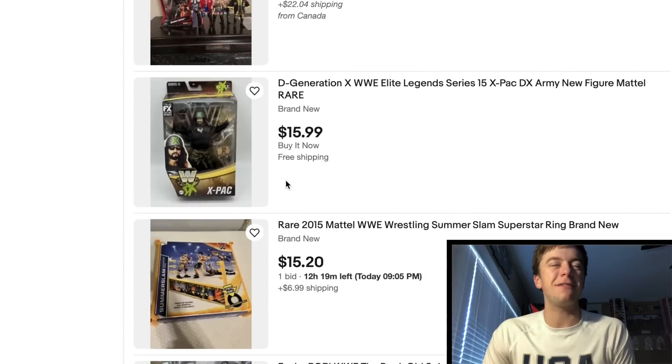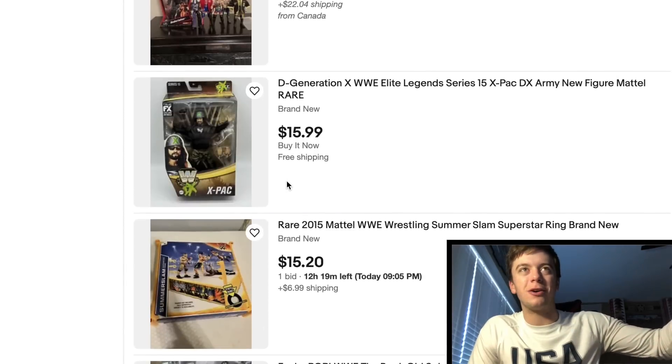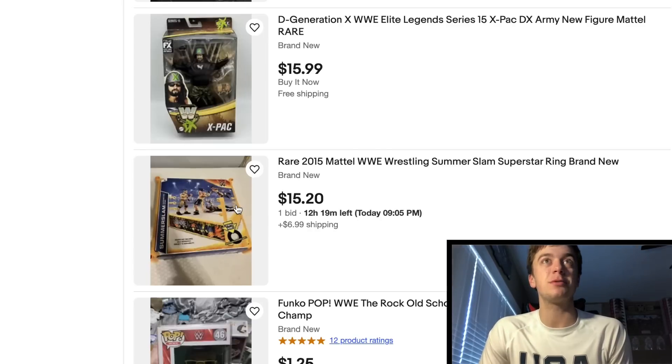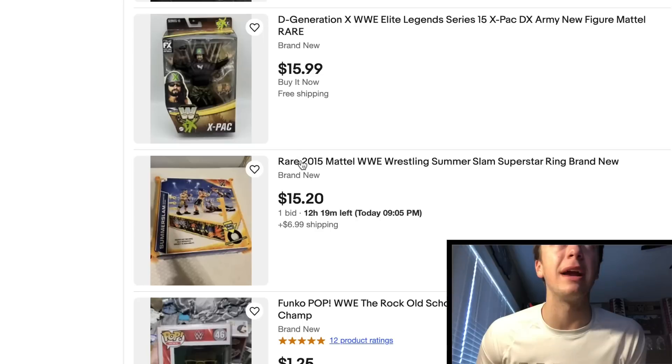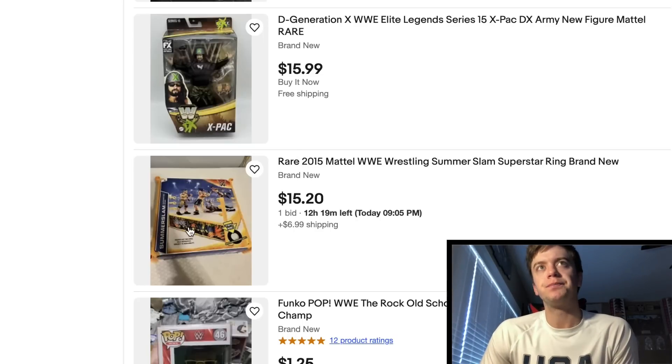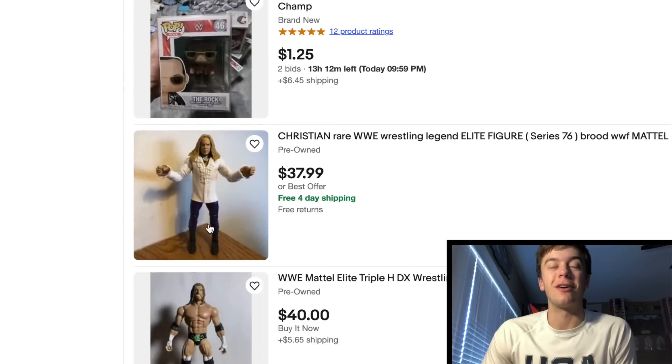eBay — they freaking put certain figures up in the algorithm and they don't. It's weird, dude. This is cool, man — this brings me back to this SummerSlam 2011 ring. It looks like a 2011 ring — guy has it listed as 2015 but it looks like a 2011 ring. It looks pretty freaking cool with that cardboard over there.